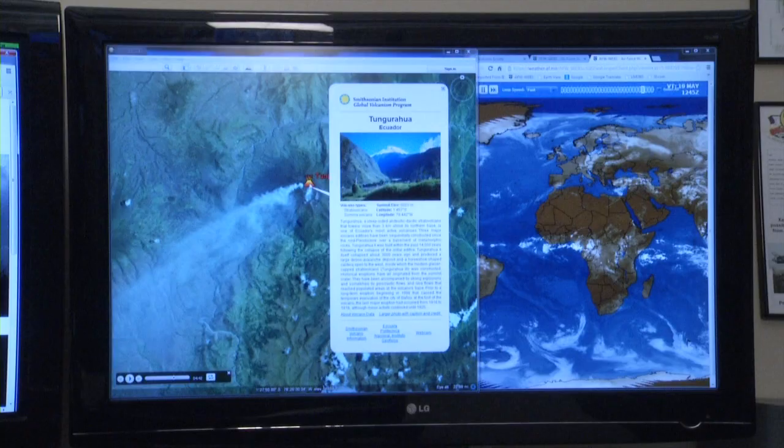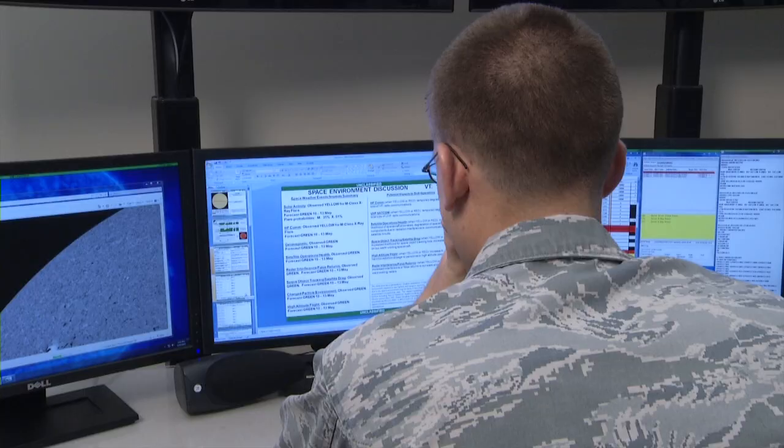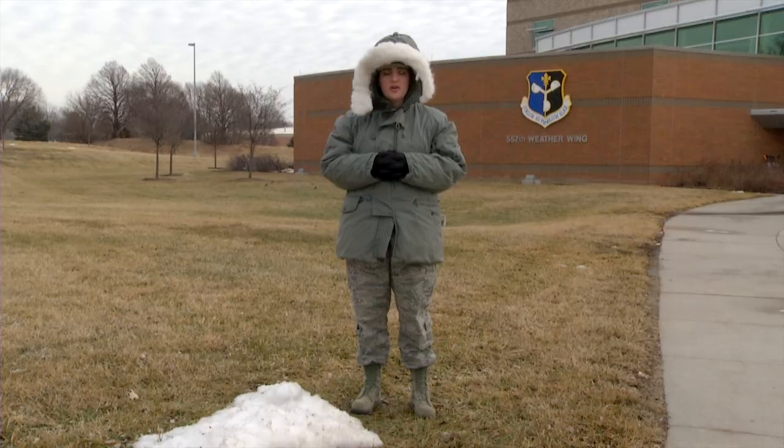This is the Air Force's only weather wing. The 557th Weather Wing delivers worldwide weather products to Air Force and Army Warfighters, Unified Commands, National Programs, and the National Command Authorities. With all of that, you would think they could pull some strings around here.